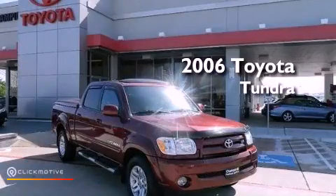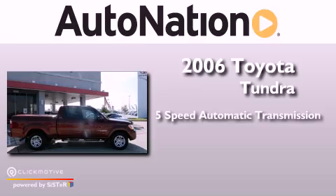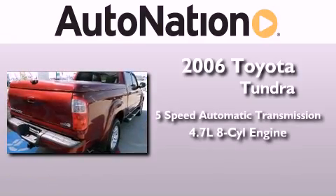This is a 2006 Toyota Tundra. This truck has a 5-speed automatic transmission and a 4.7-liter V8.